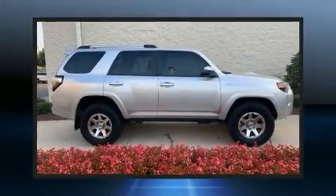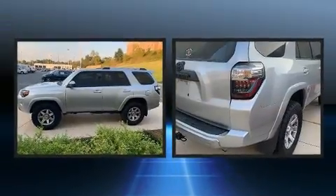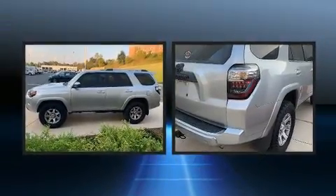Load your family into the 2016 Toyota 4Runner. It features four-wheel drive capabilities, a durable automatic transmission, and a four-liter six-cylinder engine.